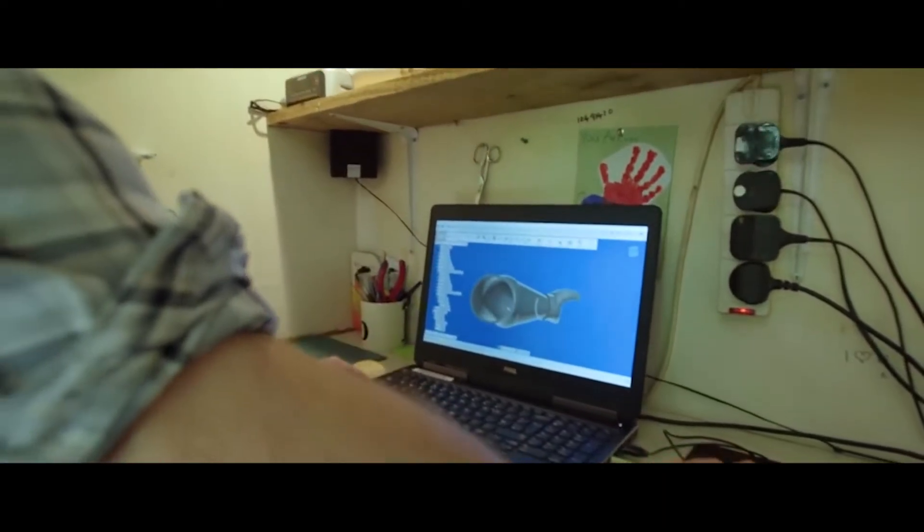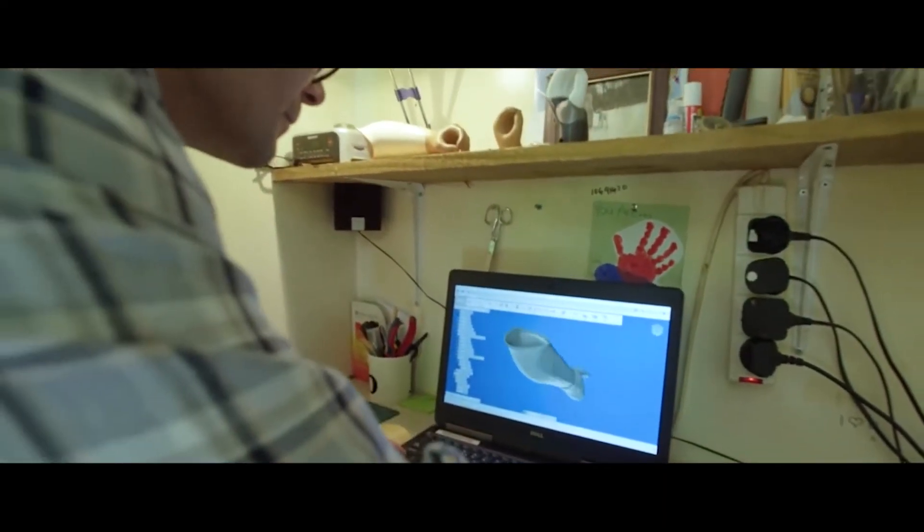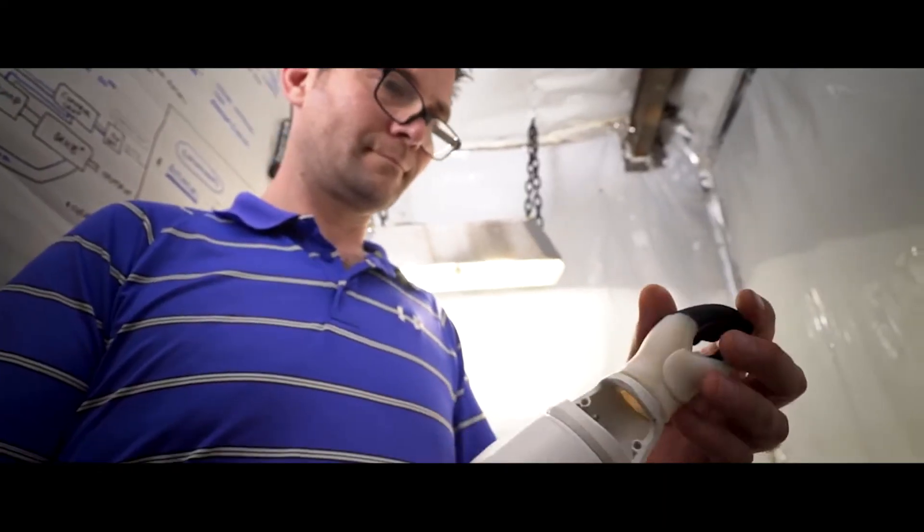Over the last year we've demonstrated that it's possible to create medical grade sockets from a simple 3D scan of the arm. We can do that anywhere in the world.